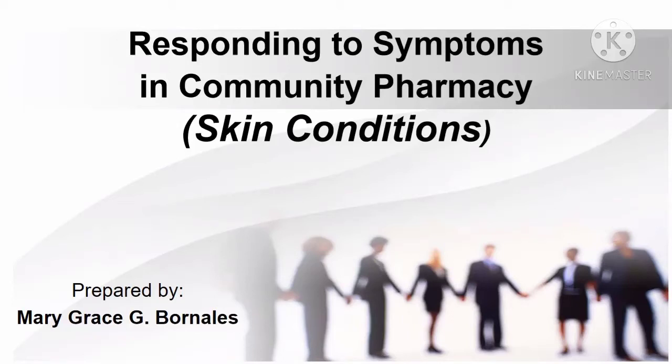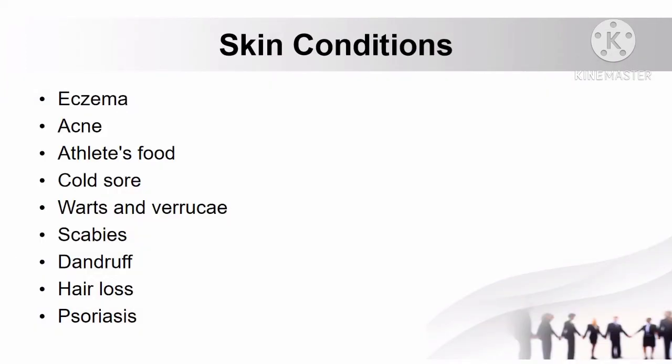In this video, we will discuss the common symptoms encountered in community pharmacy, particularly the different skin conditions, which include eczema, acne, athlete's foot, cold sore, warts and verrucae, scabies, dandruff, hair loss, and psoriasis.